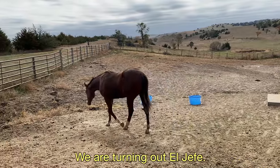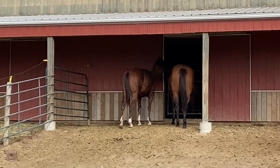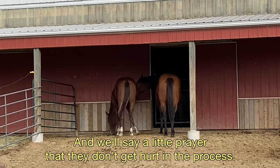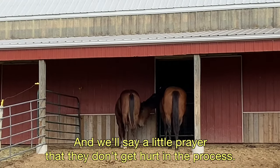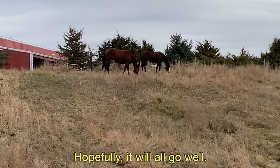We are turning out Hefe. He's our new colt that we bought at the Pink Buckle, and we'll say a little prayer that they don't get hurt in the process. Hopefully it'll all go well.